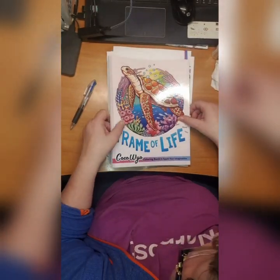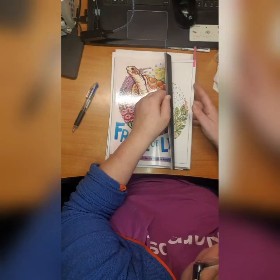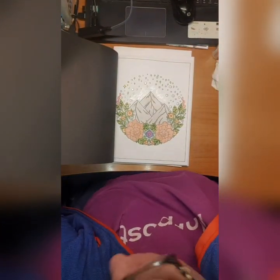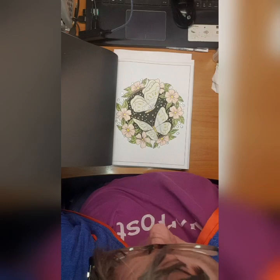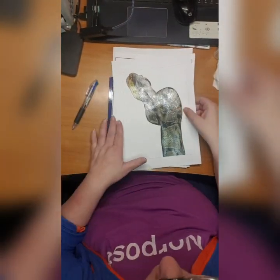Then we have Frame of Life by Coco Weil. I did this one here and I did this one. I love this book - adorable.